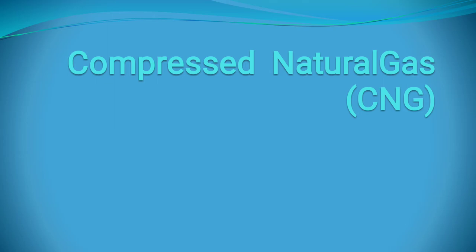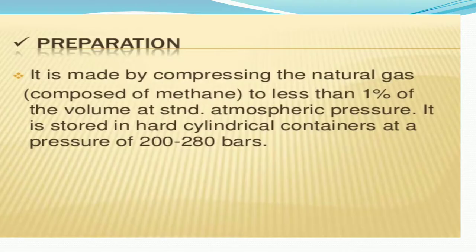The liquid fuel gas is divided into two types: first is LPG, whose long form is Liquefied Petroleum Gas, and second is Compressed Natural Gas, also called CNG. Let us first learn about Compressed Natural Gas, also called CNG.